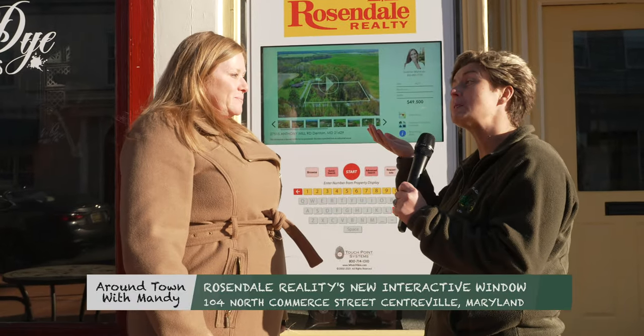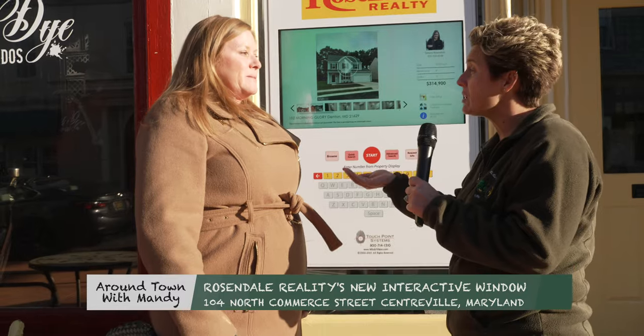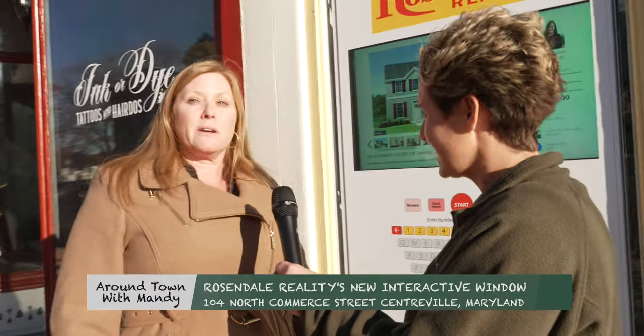We're at Rosendale Realty. If someone's in the real estate game or looking for real estate, how can they get ahold of you? You can reach us five days a week at our Centerville office, Kent Island office, or Denton office. You can also email us through our website, rosendalerealty.com. There are too many phone numbers to list, but you can get us seven days a week.